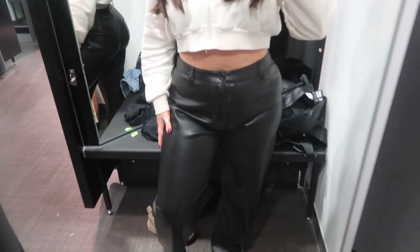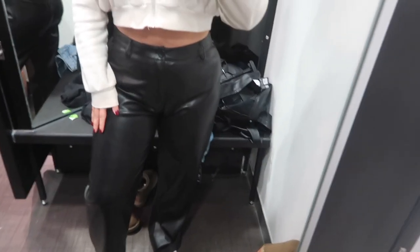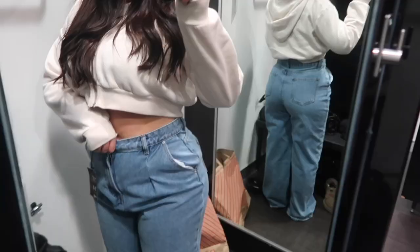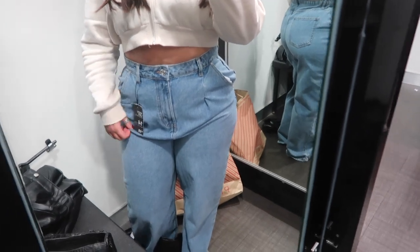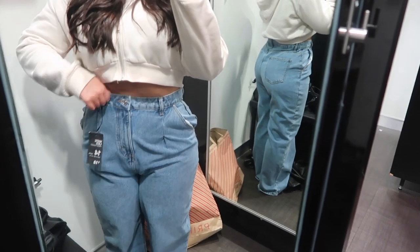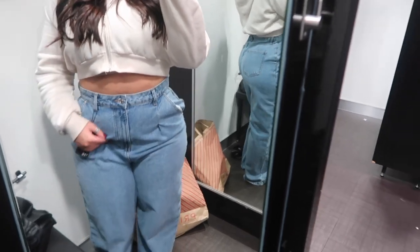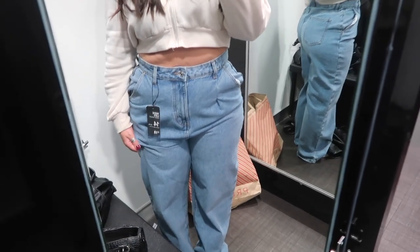I've just tried the cream trousers on — how cute are these from Primark? I really like these. I've had these jeans on, which I love, but there's just this big pouch of material at the front. Like, what is that? It's just not quite giving — it's that extra material. They've got all the right elements but they're just not quite there, which is really annoying. I don't know if it's just because I'm short.